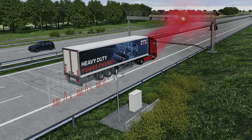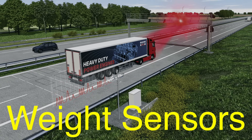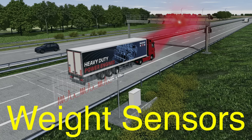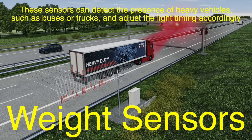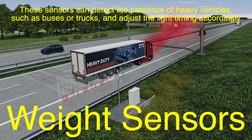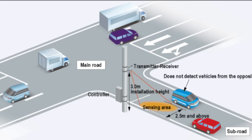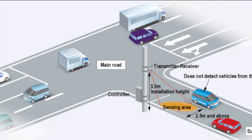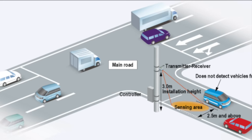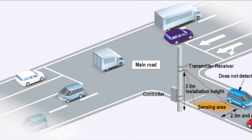Another technology that helps traffic lights decide when to change is weight sensors, often embedded in the pavement. These sensors can detect the presence of heavy vehicles, such as buses or trucks, and adjust the light timing accordingly. For example, if a truck is waiting at an intersection, the system might extend the green light to give it more time to accelerate through. This prevents unnecessary delays and helps keep traffic moving smoothly.